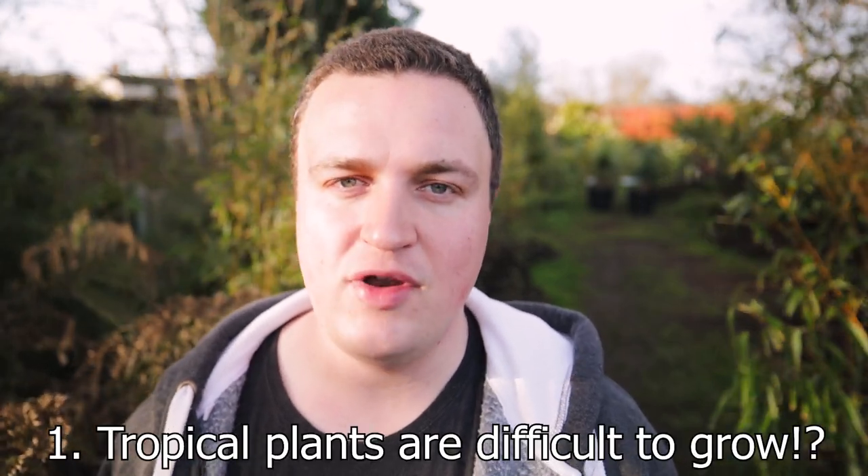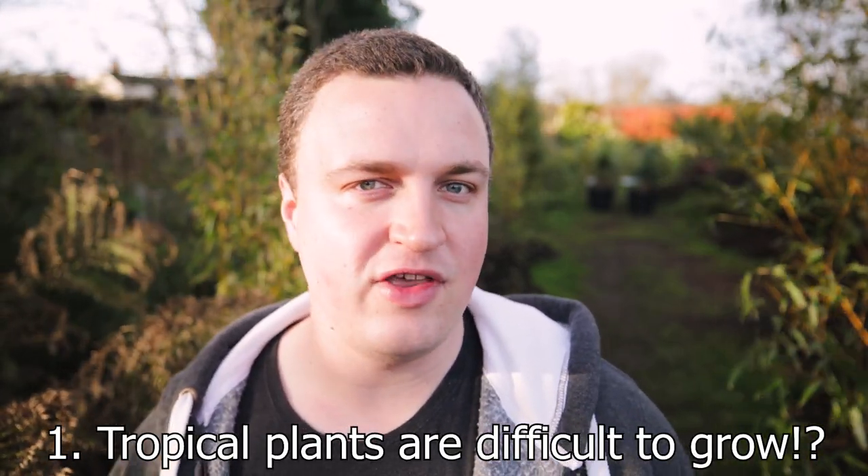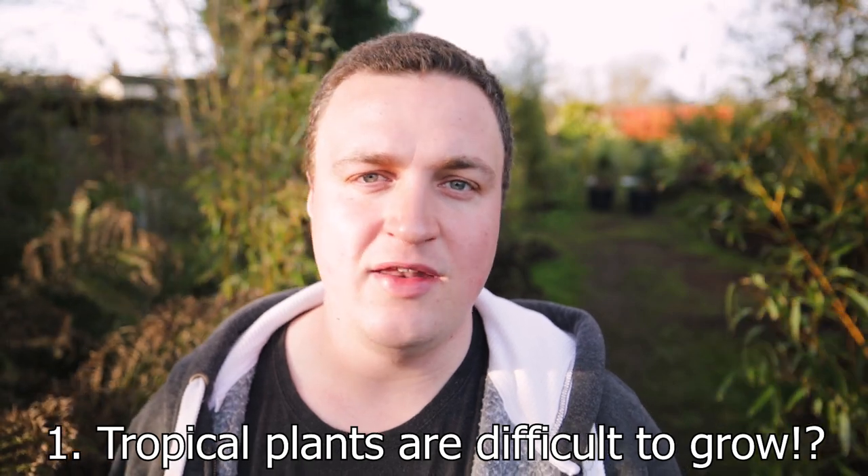The first myth I want to address is that a lot of these exotic and tropical looking plants are difficult to grow. It really isn't true, and just because a plant looks exotic or might be rare doesn't mean it's any harder to grow than lots of trees, shrubs and other plants you see in pretty much every UK garden.